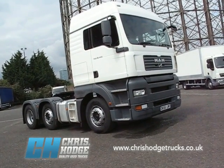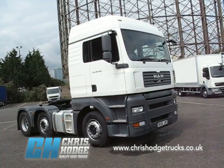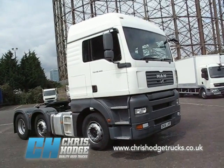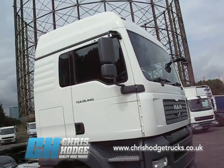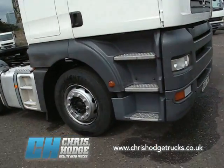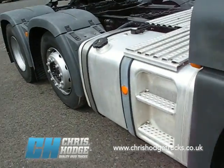Welcome back to Chris Hodge Trucks TV, where it's 44-ton tractor time. And where better to start than with this one — the MAN TGA 26 440. It's an 07 model with a high roof cab, 6x2, Euro 4. Let's take a look and see what we can find on it.